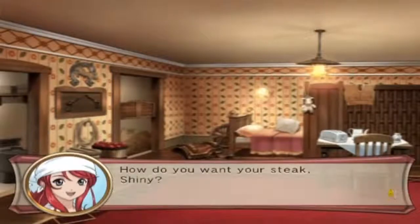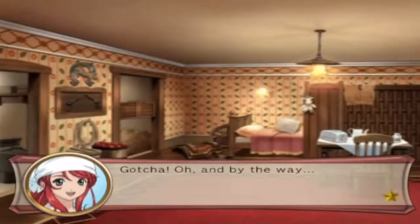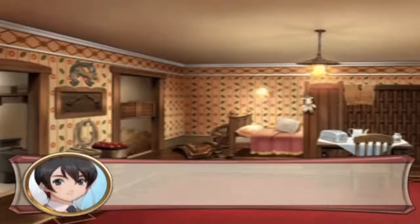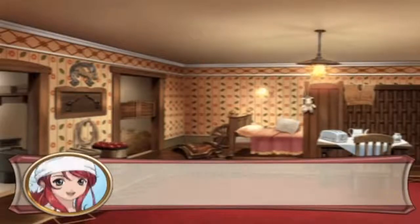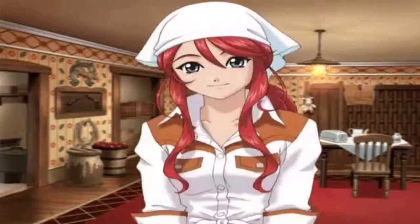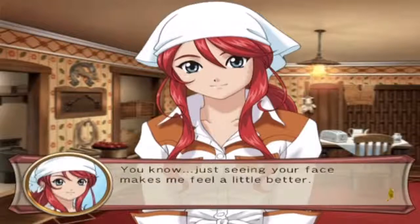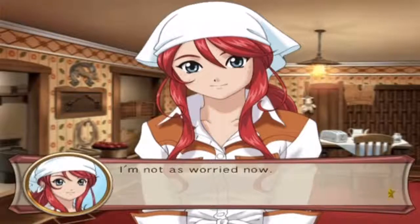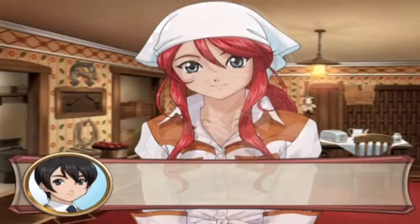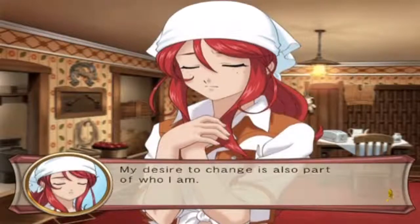How do you like your steak, Shiny? Fix it however you want - you're the steak master. Thanks, I feel a lot better now. I'll bring out your sandwich as soon as it's ready. Here, eat as much as you want. Thanks Gemini, these look really good. You know, just seeing your face makes me feel a little better.